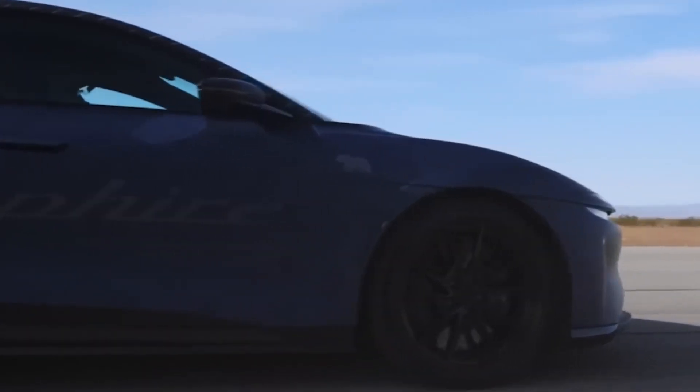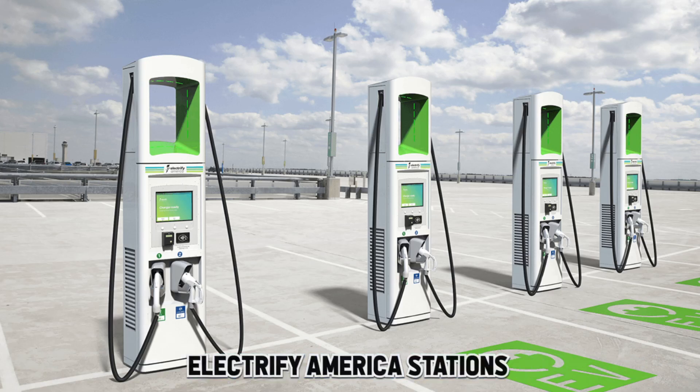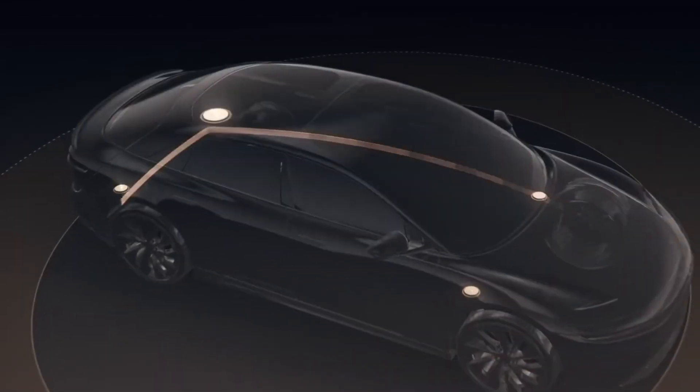And here's the cherry on top: Lucid offers three years of complimentary fast charging at Electrify America stations — a testament to their commitment to customer satisfaction.